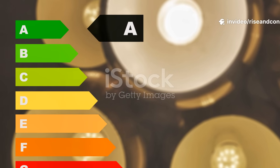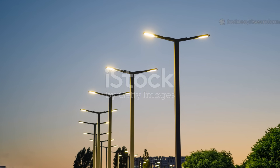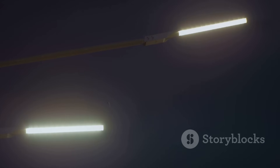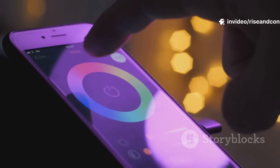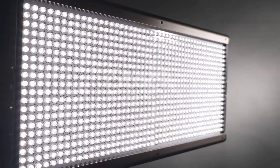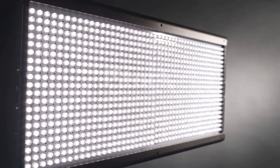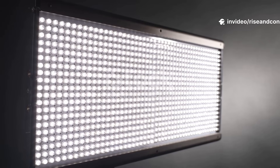In fact, LEDs use up to 80% less energy than traditional bulbs and can last up to 25 times longer. That's not just savings — that's sustainability in action. Cities around the world are switching to LED street lighting, cutting down energy costs and carbon emissions. In homes, smart LED systems now let us control brightness, color, and timing, all from a phone app. And in businesses, LEDs are reducing electricity consumption and maintenance costs, while creating cleaner, brighter environments.